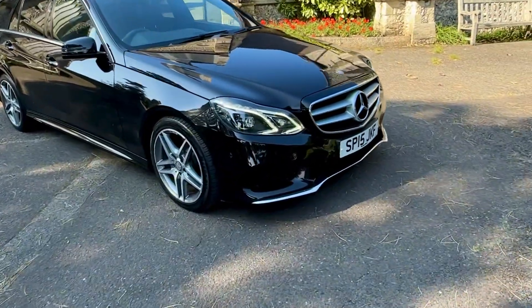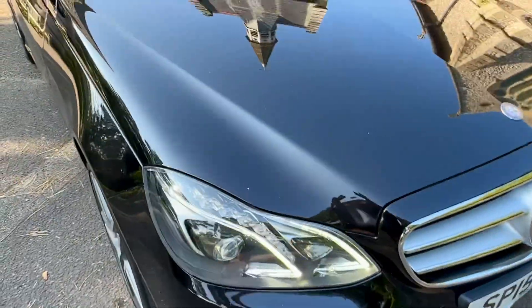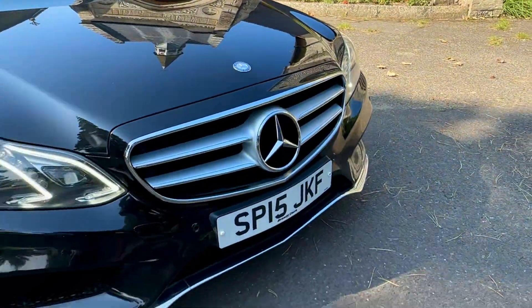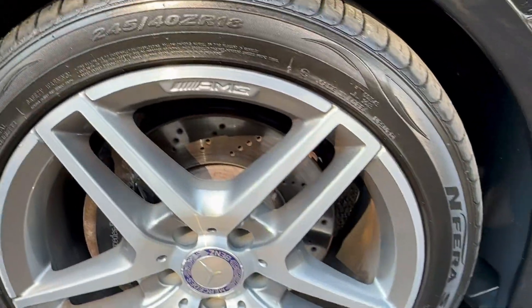Moving in closely to the vehicle now as we walk round. Coming to the driver's side headlight — as you can see, LED running lights, with front and rear sensors on this vehicle. This car is very clean and tidy for its age, considering it is nearly 10 years old and has been looked after well. 18-inch 5-spoke diamond cut alloys, nice and clean.